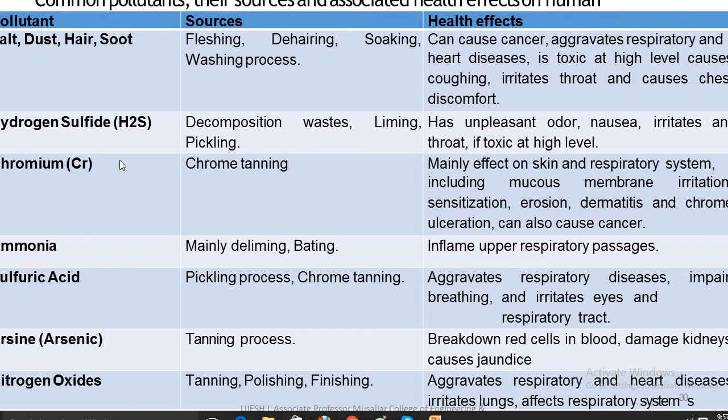H2S (hydrogen sulfide) is produced during decomposition-based liming and pickling processes. It has an unpleasant odor, causes nausea, and irritates the throat at toxic levels. Chromium, used in chrome tanning, mainly affects the skin and respiratory system, including mucous membranes — causing irritation, sensitization, erosion, dermatitis, and chrome ulceration, and can also cause cancer.